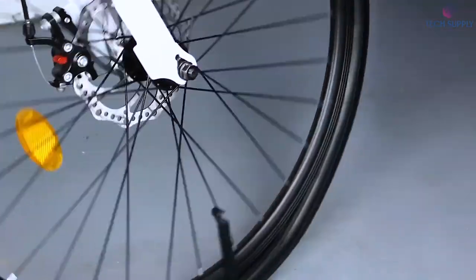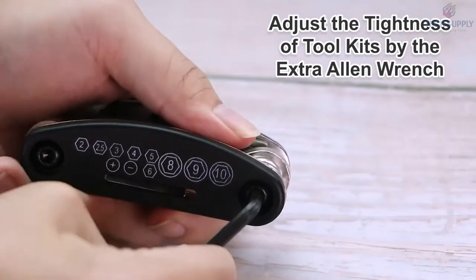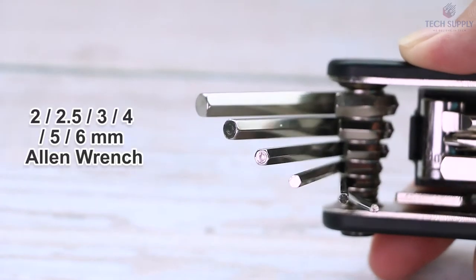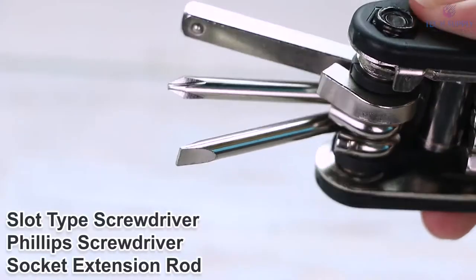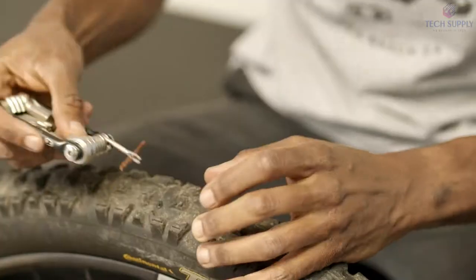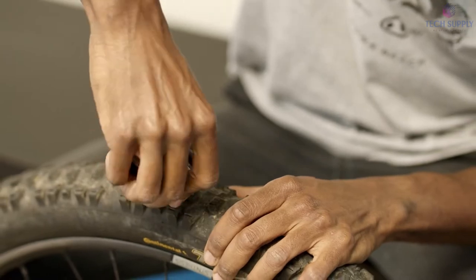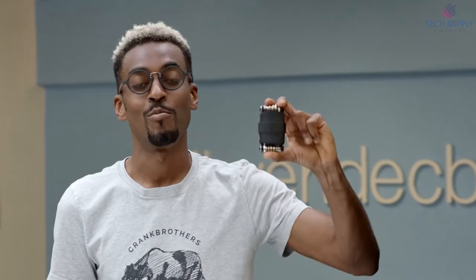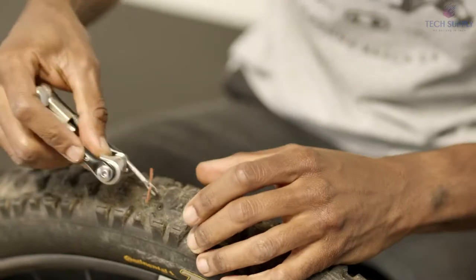A bunch of allen wrenches, socket wrenches, and flat wrenches, along with pry bars, might also be helpful one day. Everything is neatly hidden in a portable body. You should also check out these two options with the removable case. Both of them are equipped with a fork plug so you could seal a tire puncture quickly with some bacon strips. Last but not least, there's a 16-in-1 multi-tool that stands out with the CO2 inflator head and a chain breaker.